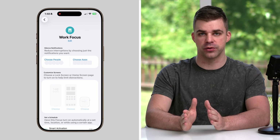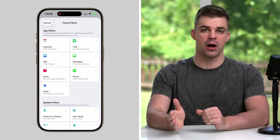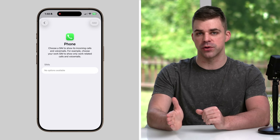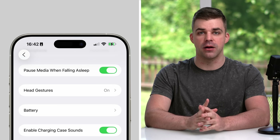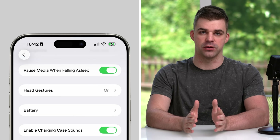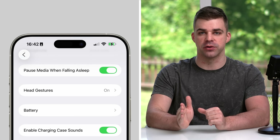If you use multiple phone numbers on one device, a new focus mode filter lets you silence individual SIM cards — helpful if you want to allow work calls while keeping personal calls from coming through, or vice versa. If you tend to go to bed while listening to your AirPods, they can now detect when you've fallen asleep and automatically pause what you're listening to, which not only saves battery but prevents the audio from disturbing your sleep.